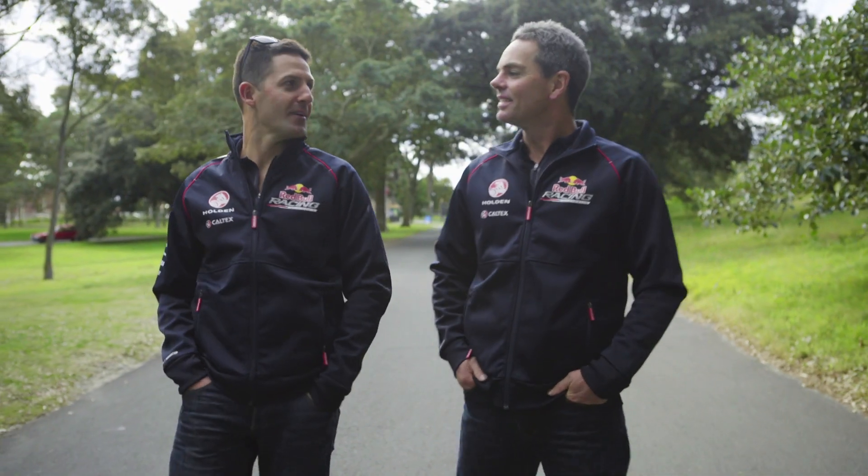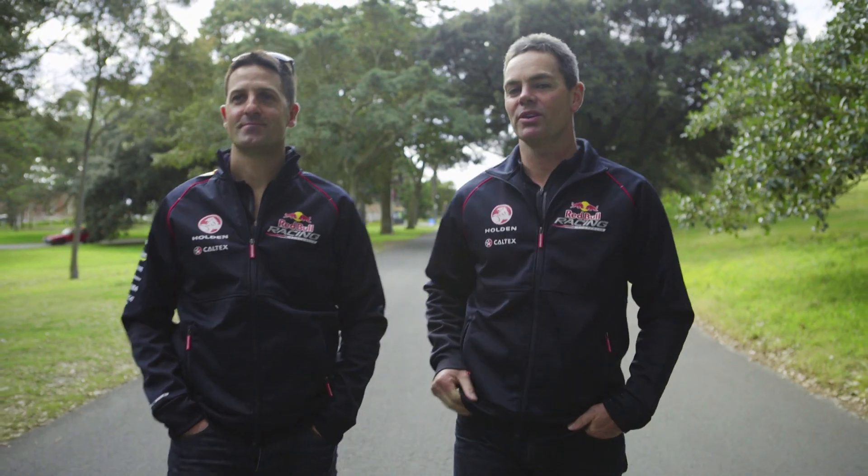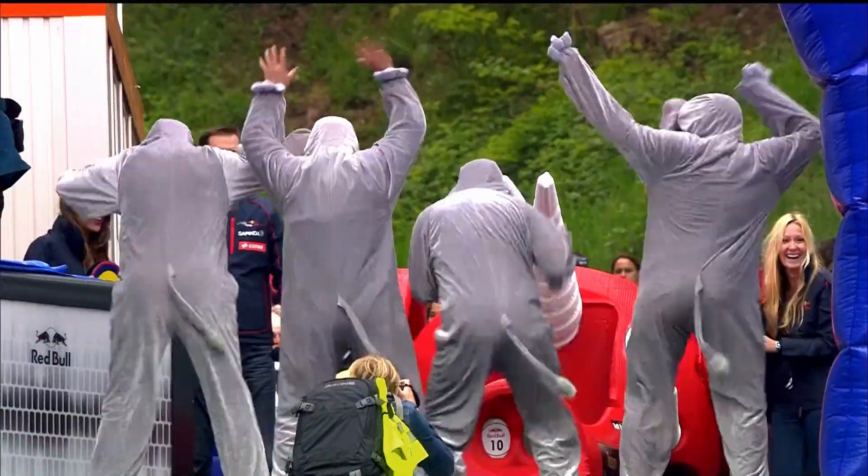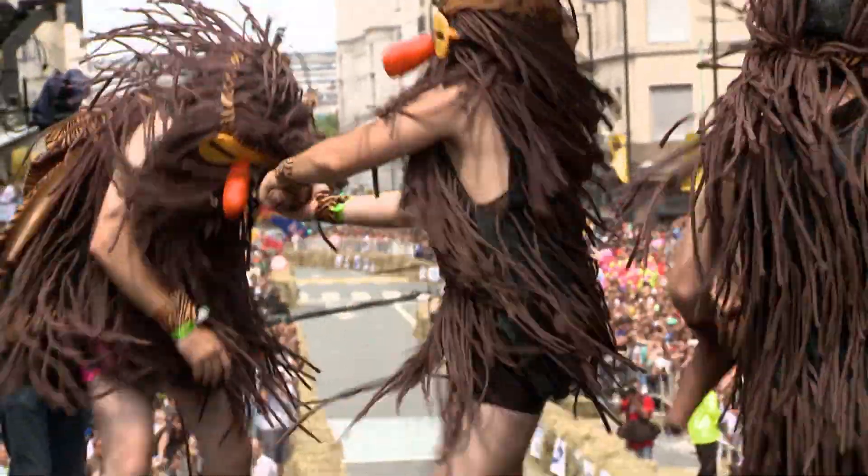Here we are at the start line of the race. Now this race is quite unique because every team has to do a performance or a bit of a routine. Check in here and do the worm — don't forget, you're going to get judged on this.